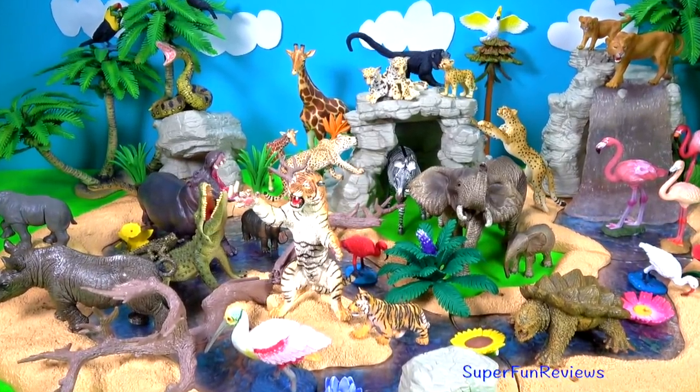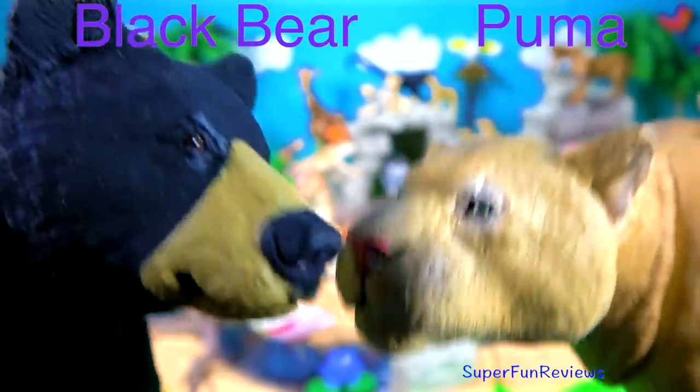So here's all the animals at the watering hole. And here's Trouble, the black bear and the puma.